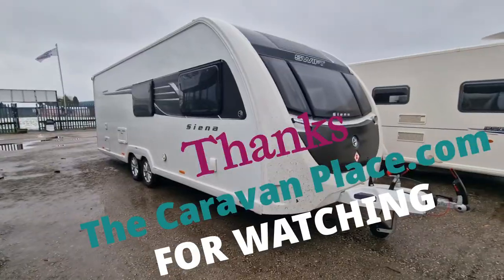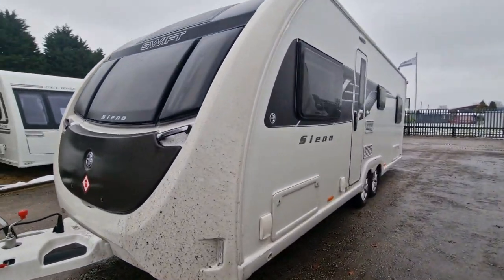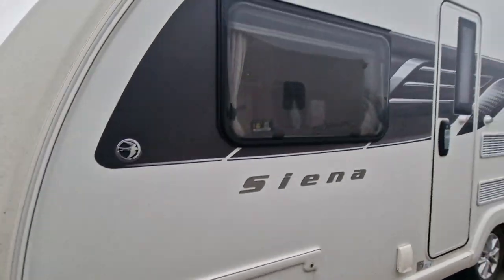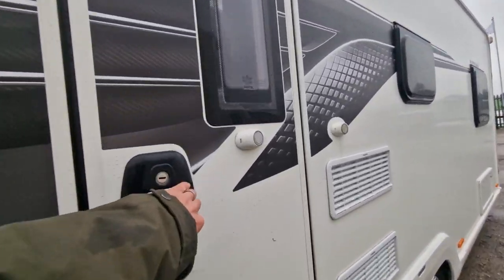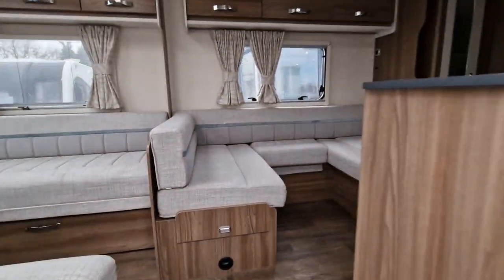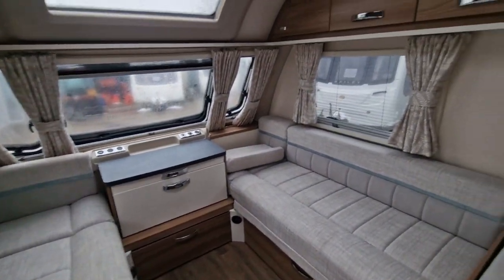Another one has just arrived — a 2021. This one is the Sienna, which is a Super 6 FB, very similar to the Elddis Avante 840.